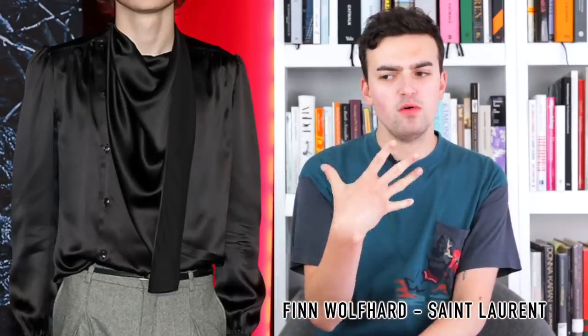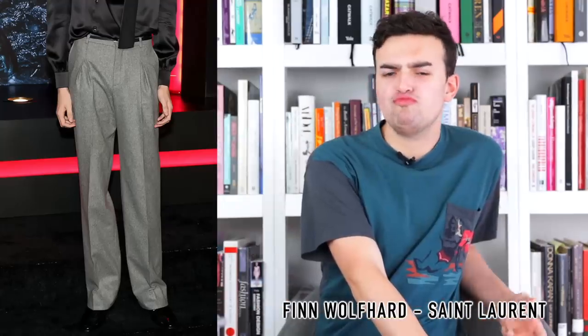Next, Finn Wolfhard wearing Saint Laurent as usual — a black blouse with a fold-over button-up situation that creates a drape, a little pussy-bow string flying down, and a gray tailored pant with a black shoe. It's not great and doesn't make a lot of sense. It's a little too doom-and-gloom, too demogorgon for me. I love the idea of the shirt — it has a band-shirt feeling with the draping — but the execution with the pant is a little too boring. Not my favorite Saint Laurent on Finn Wolfhard by a long shot.